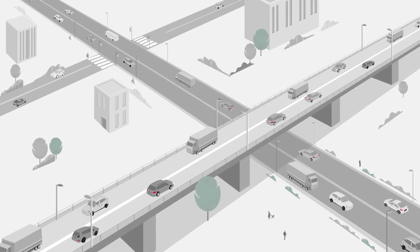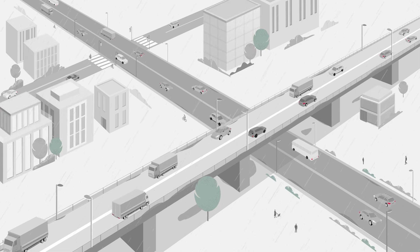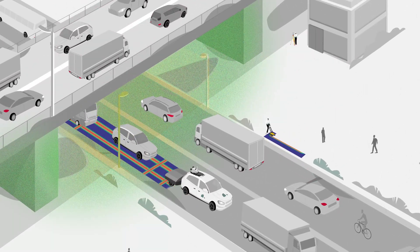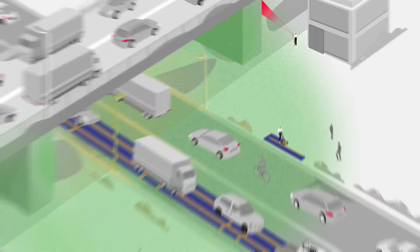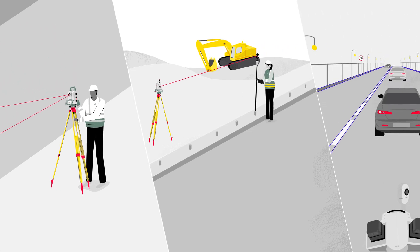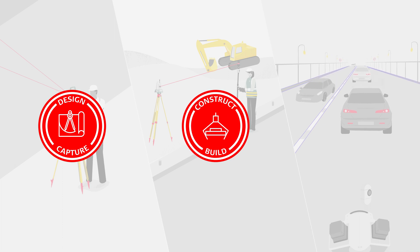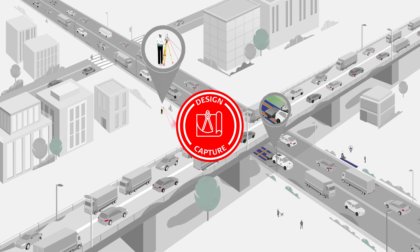Our highways and roads demand continuous expansion and maintenance as our cities grow, vehicles increase and roads deteriorate. We empower surveyors to shape every phase of construction. Whether you capture and design, construct and build, or operate and maintain highways or roads, our solutions help you increase safety and avoid rework to keep us on the move sustainably.